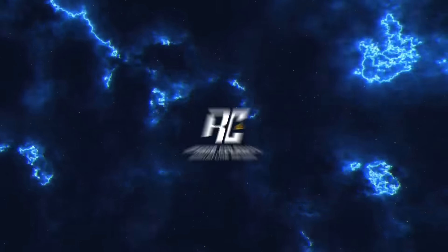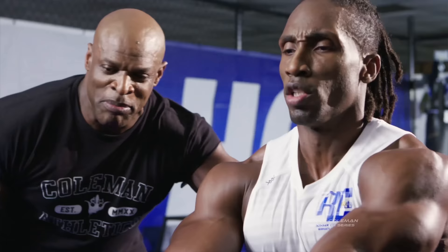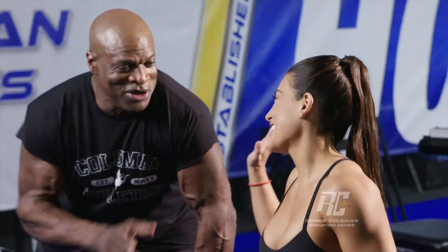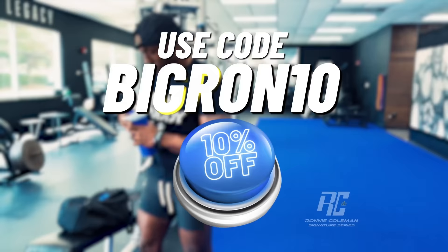This video is brought to you by Ronnie Coleman Signature Series. RCSS is your one-stop shop for everything you need to build your own legacy at the gym. Make sure to check out my supplement shop on Amazon and use the code BIGRON10 for 10% off.